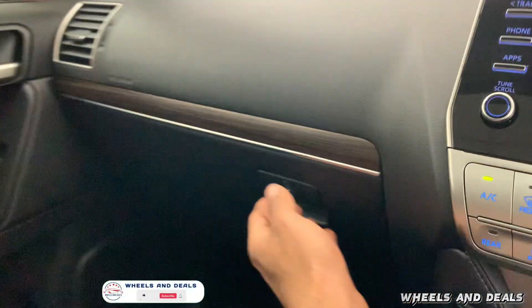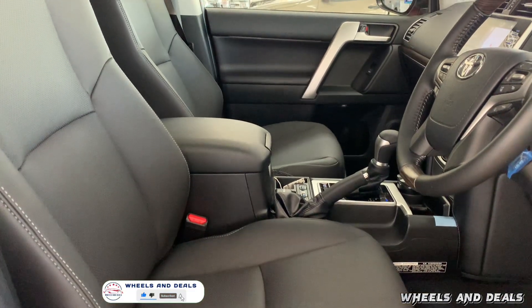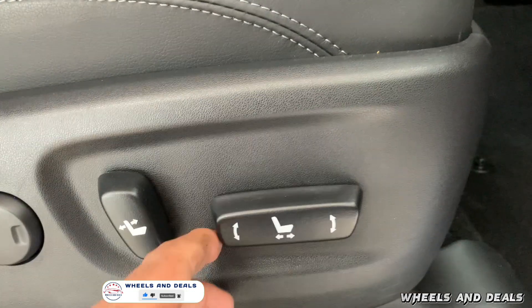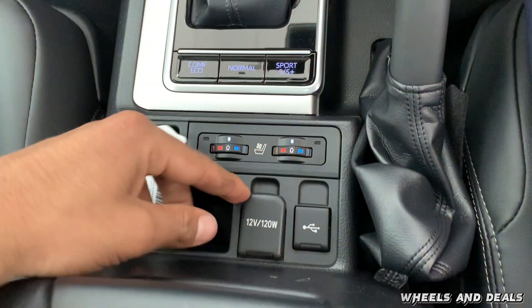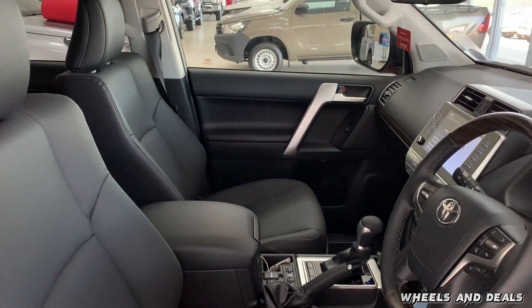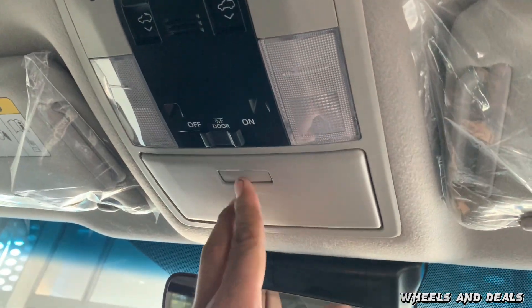There is very good cubbyhole storage for your stuff. The black leather seats are 8-way electrically adjustable with heated and ventilation options, and you can adjust the controls in the centre console. You also get memory controls on the door pads. Up top there's a holder for sunglasses and a large panoramic sunroof.